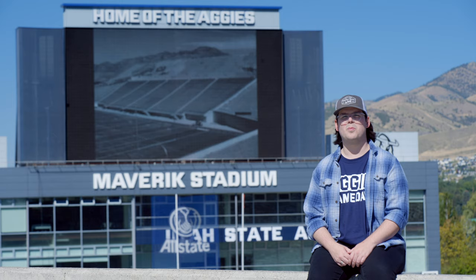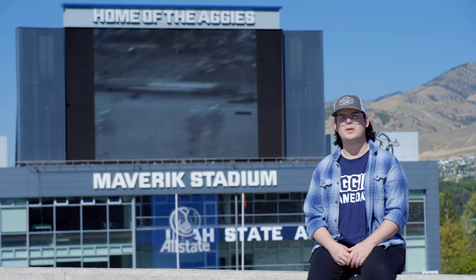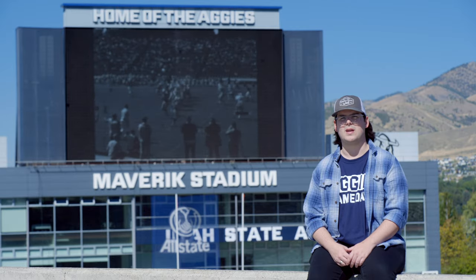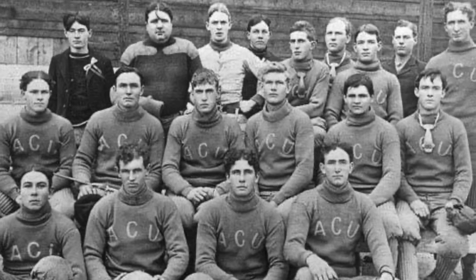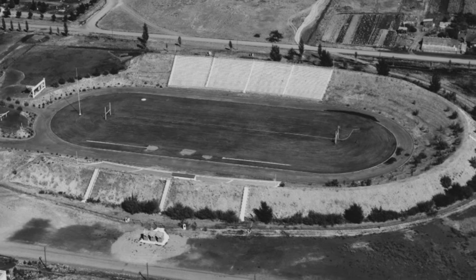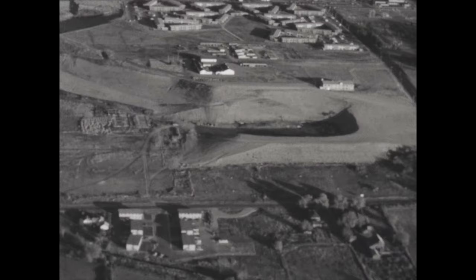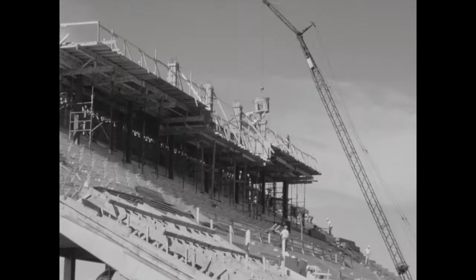Since 1892, football has played an important component in Aggie life. A makeshift field on the quad served as the humble beginning until 1913 when games were played on Adams Field, west of Old Main. After the team saw considerable success in the 1920s under legendary coach Lowell Dick Romney, a new stadium was built in 1927 where the Ark and Hyper buildings now stand. This stadium earned the name Romney Stadium in 1954 after its most successful head coach. Games were played there until 1967 when the field was relocated further north to the stadium's current home.